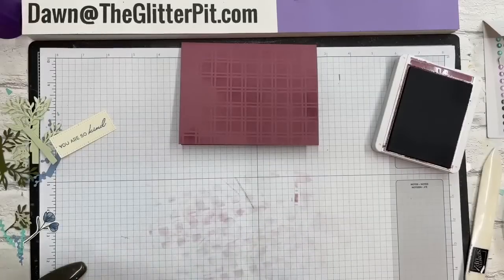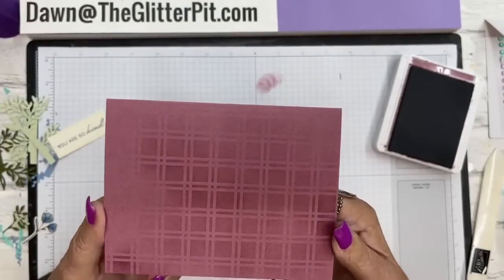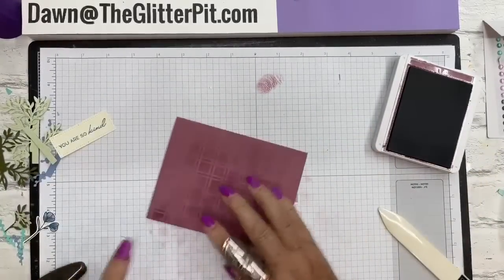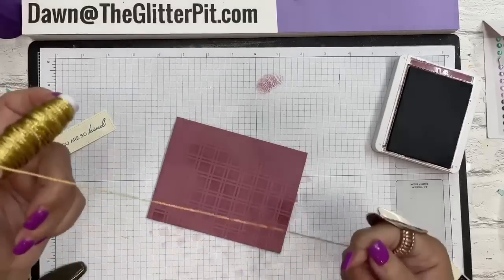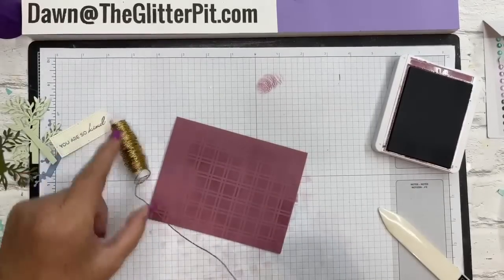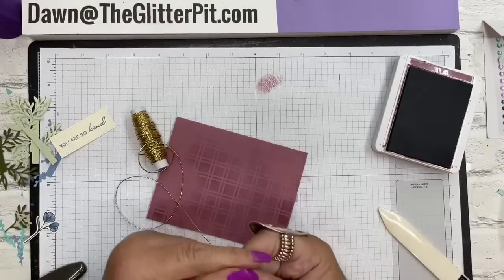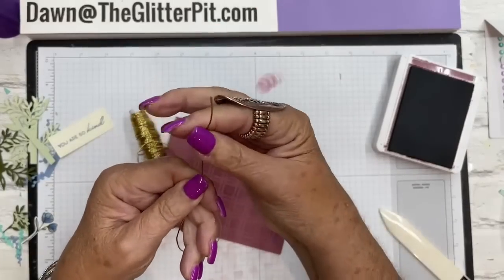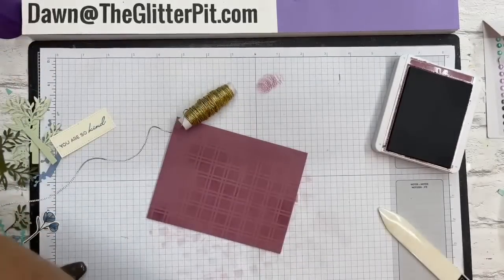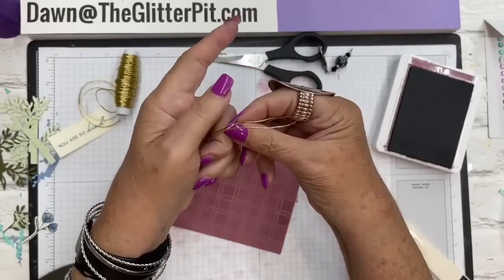Just randomly added the masking to the background to add a little interest and texture. Now I'm going to take my gold Simply Elegant trim - you get gold and silver in the package. You'll get about 24 inches in your kit. Wrap it loosely around your hand a few times, then cut it so it opens up and kind of frays out a little bit.